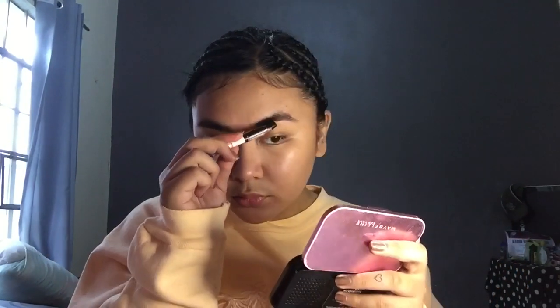I line it, and then I use the brush para i-scatter siya. Hindi talaga ako marunong ng terms ng mga makeup guru, sorry. I line it and then kinakalat ko lang siya. Hindi ko siya nilalagyan ng line din sa taas. That's how I do my eyebrows para maging natural looking pa din, pero naka-emphasize.